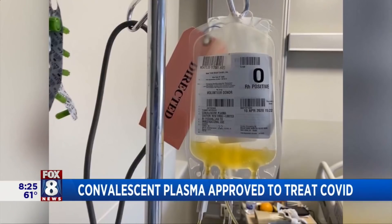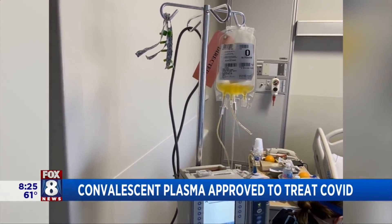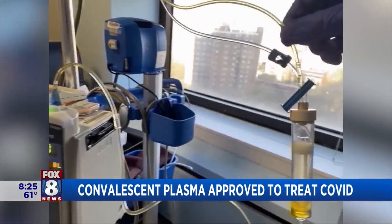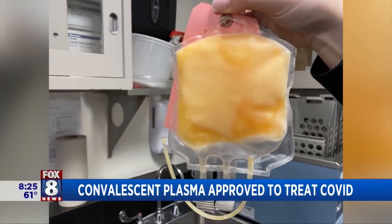Thanks for having me, Christy. Convalescent plasma therapy involves the administration of blood from someone who's recovered from an infection to an individual who is actively infected. The plasma portion of blood is the liquid portion, so with the blood cells removed, there remain proteins and antibodies in the plasma that we think can be helpful to patients who are succumbing to or actively infected with an infection such as COVID-19.